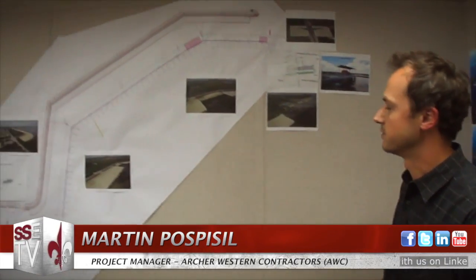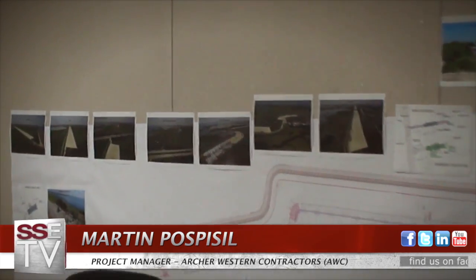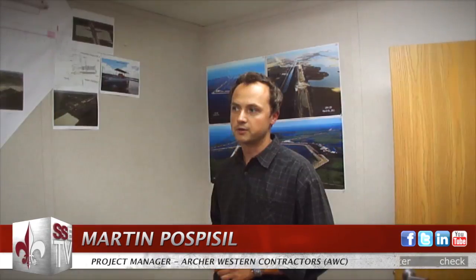My name is Martin Pospisil. I'm a project manager for Archer Western Contractors on this levee project. This levee is about 7.2 miles with 3 million cubic yards of fill brought to the embankment, for roughly a one-year project. So it was a pretty challenging job. It's about a $140 million project, and like I said, 3 million cubic yards of clay to bring to the levee during the hurricane season and winter.